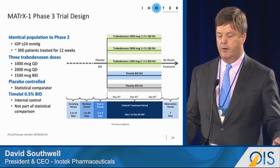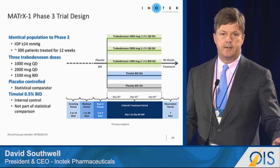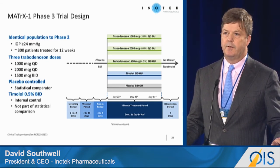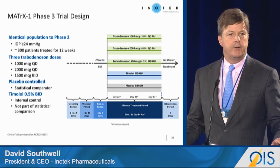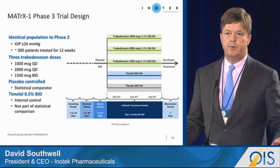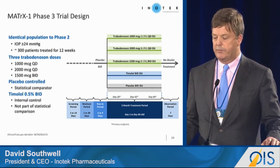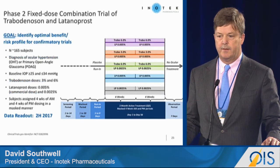Based on those two studies, we're going into a phase three study which is almost completed — enrollment is finished. Our timelines are identical to what we had at our IPO a year and a half ago. We believe we were the first company allowed to conduct a superiority study against placebo in this indication. We're testing three doses: 1,000 micrograms once a day, 2,000 micrograms once a day, and 1,500 micrograms BID for a total daily dose of 3,000 micrograms, over three months, with a timolol arm to validate the study. That should be reading out in December.